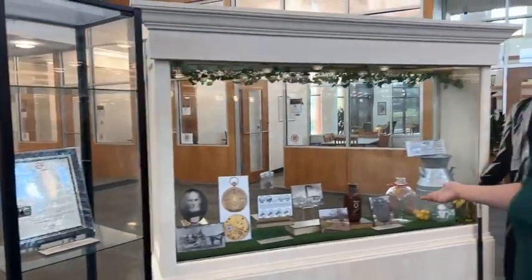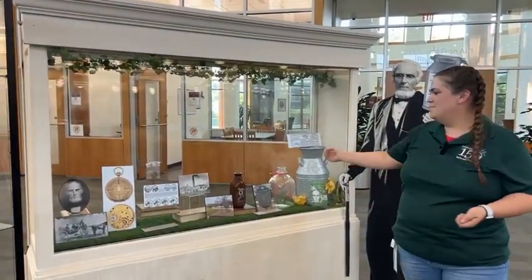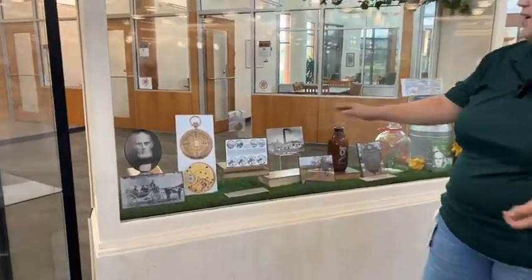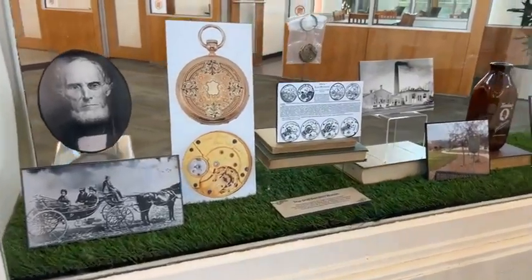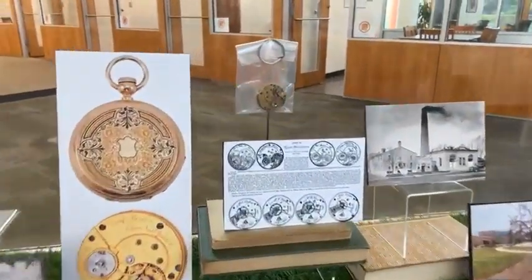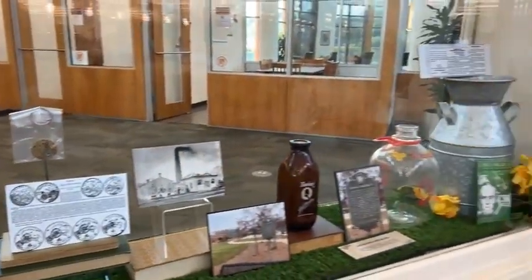Everybody probably recognizes Gale Borden, but we've got some milk bottles and the Elgin Watch Company Gale Borden Watch. There's just some fun memorabilia and trinkets that you might not have seen before.